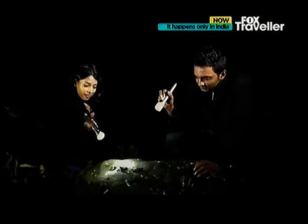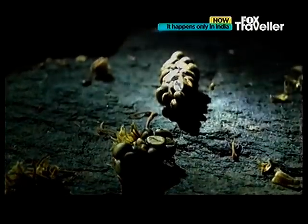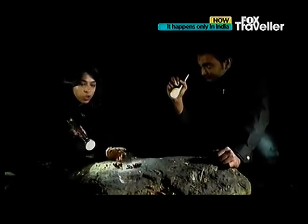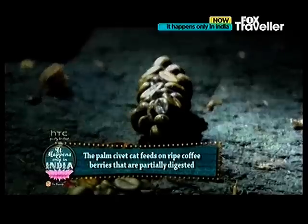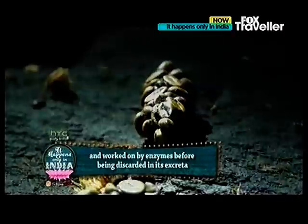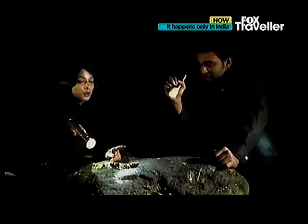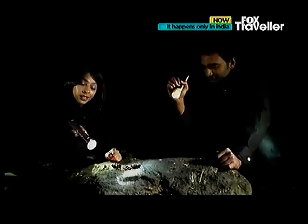This is what civet cat droppings look like. This is one of the most expensive coffees. It's amazing to think that this is a cat dropping — it looks nothing like, well, not that I am an expert at cat droppings, but it looks nothing like cat droppings. It looks actually like ready-to-eat coffee beans.